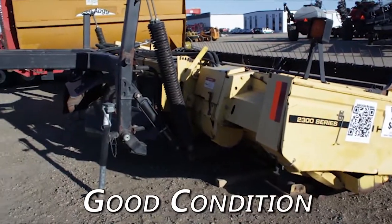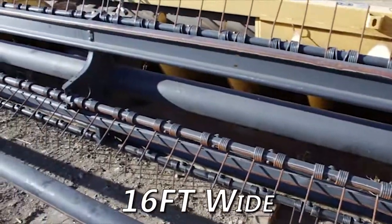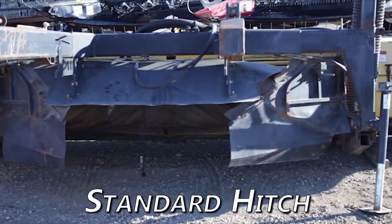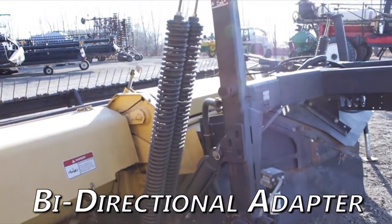Overall, this New Holland 2326 is in good condition. This mower is 16 feet wide, features sickle cutting, uses a standard hitch, is equipped with rubber conditioning rollers, and a bi-directional adapter.